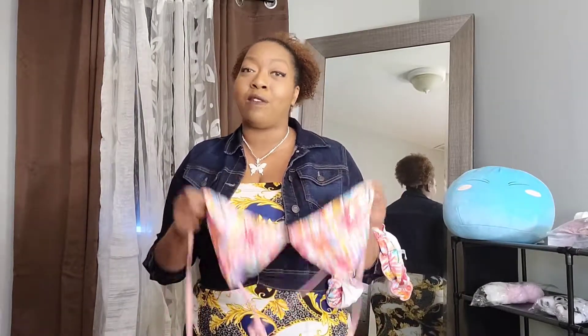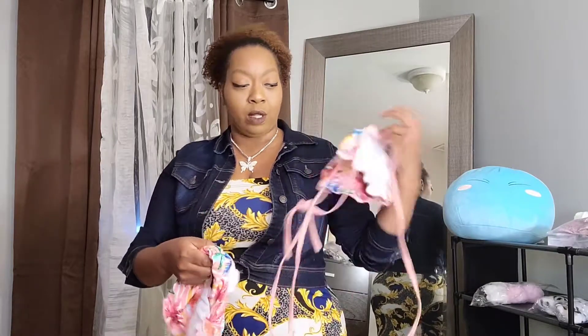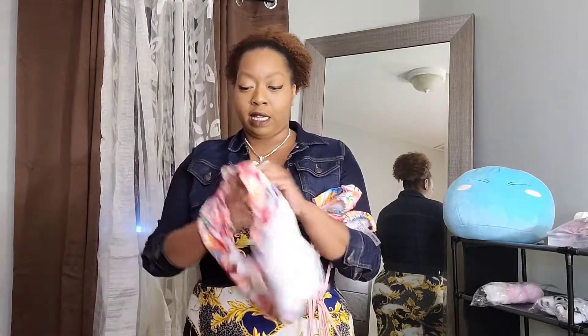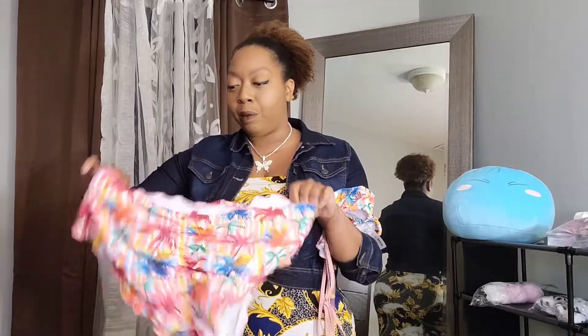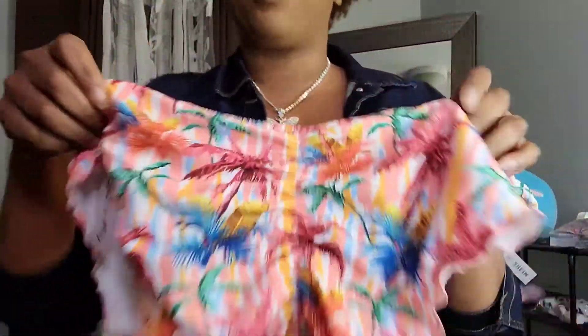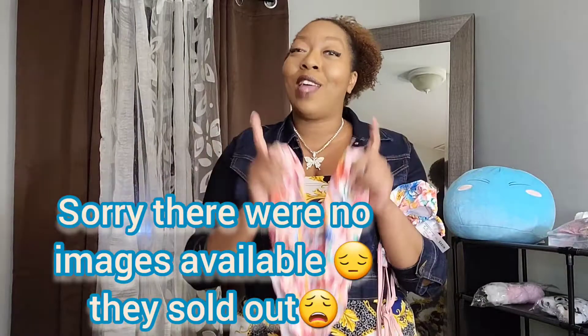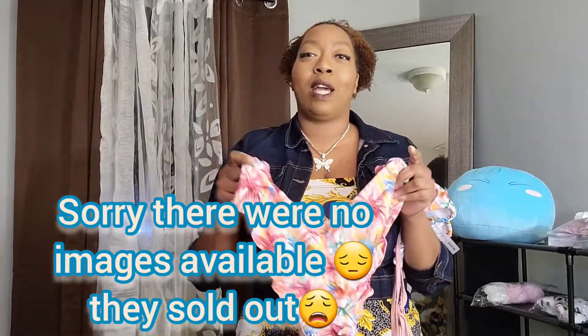Some of them I've tried on already and some I haven't. If you want to see the full try-on, you'll have to join me on OnlyFans. I really wanted to show you guys the deals on these. This is the bottom — it's got ruffles and little palm trees, and it's really good quality with ruching in the back. It's super stretchy, which is why I probably shouldn't have gotten a 2X.